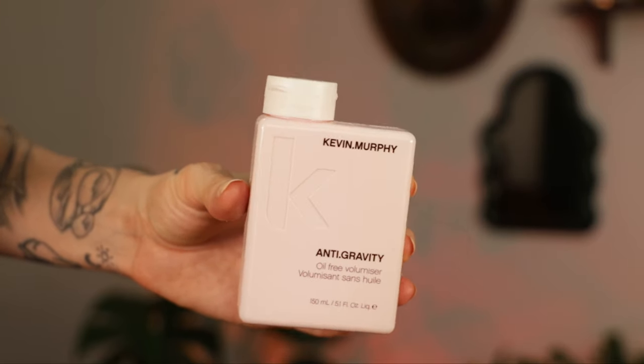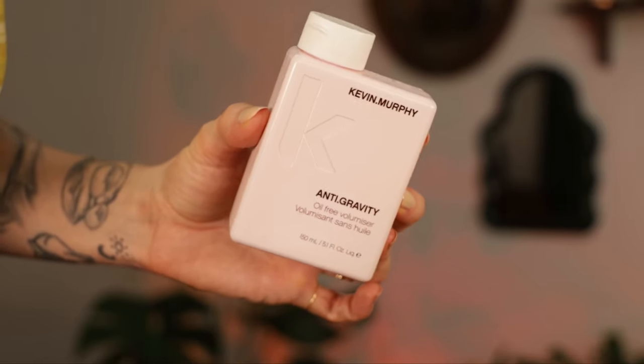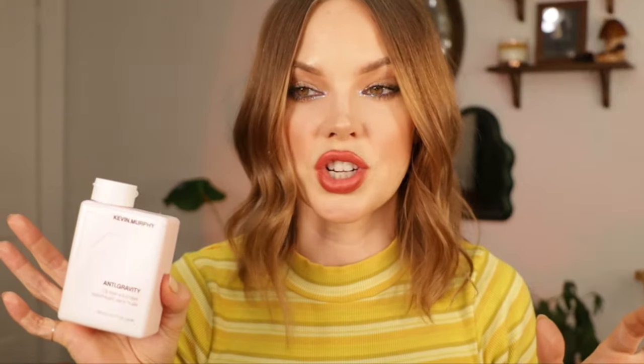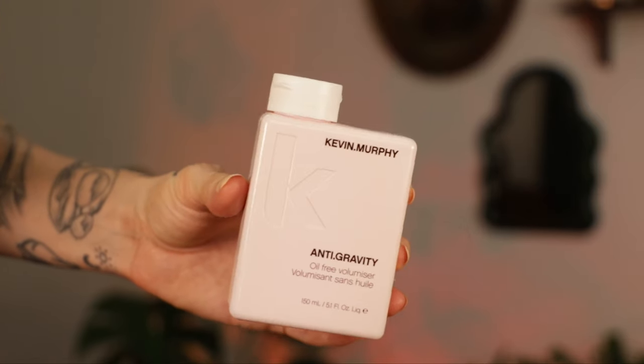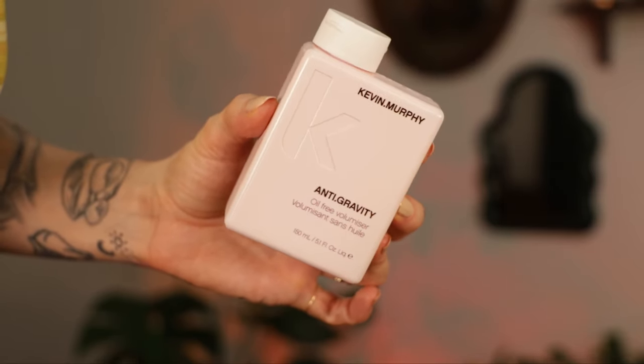The next product I love is Kevin Murphy's Anti-Gravity Oil-Free Volumizer — I've been using this about a year. A hairstylist used it on me at a photo shoot and I couldn't believe the results. My hair went from normal to voluminous with just a round brush after dampening it — we didn't even do a full wash. She literally sprayed my hair down, applied this to the roots, used a round brush, and it looked like brand new washed hair. It's oil-free so it doesn't weigh your hair down and you don't feel it.